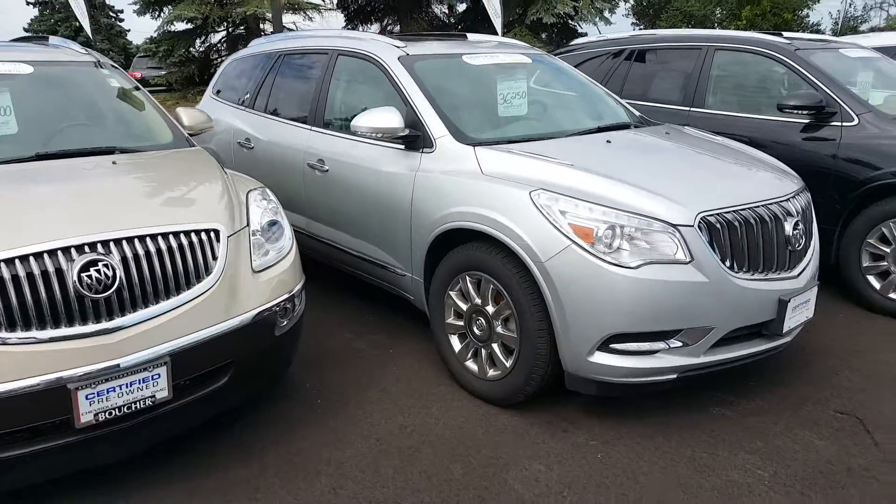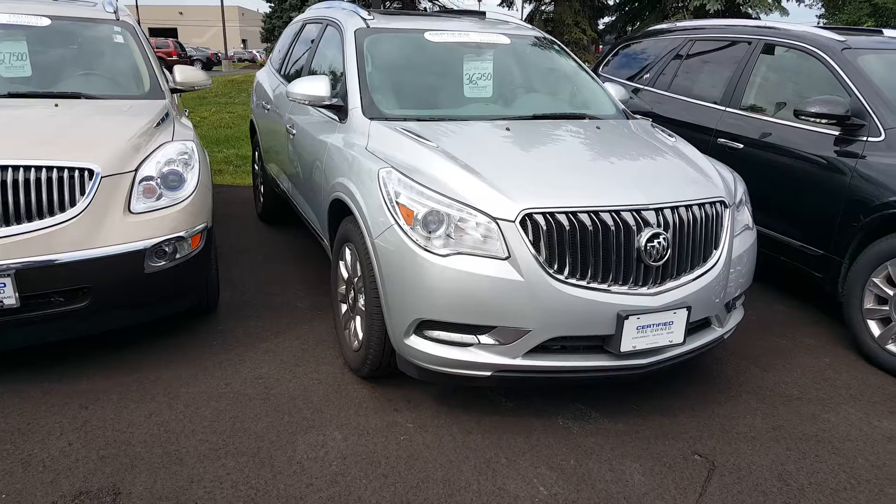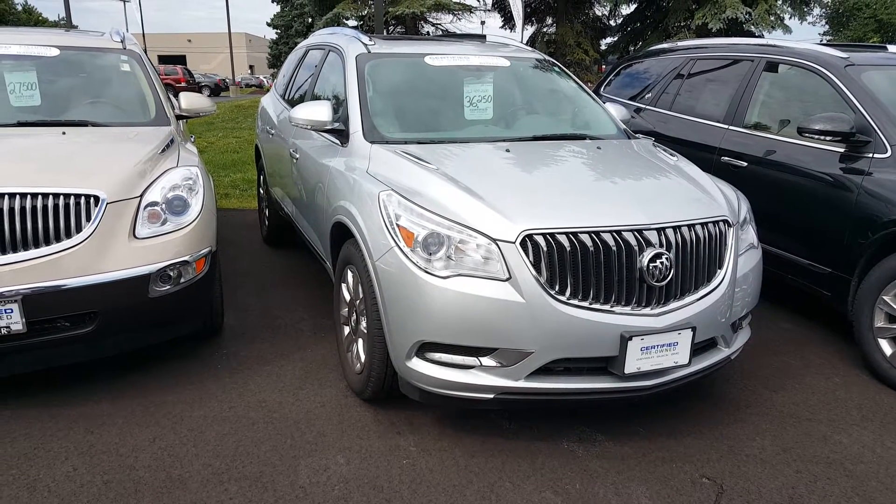Again, Gregory here at Boucher Buick GMC — see if I can be of help to you. Call 262-409-2600, extension 4356. Thanks.